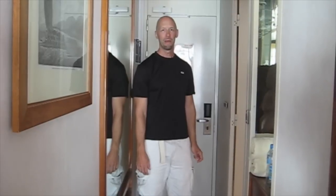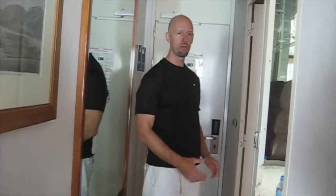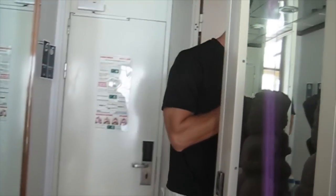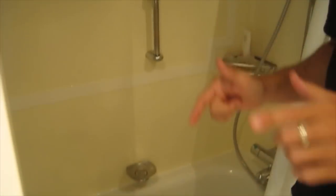We are in cabin number 749 on the ship. The bathroom here is typical of what you might find on a cruise ship, but this one has a bathtub for the shower. It's a little narrow, so a little warning: be careful getting in and out of there.